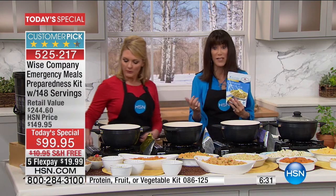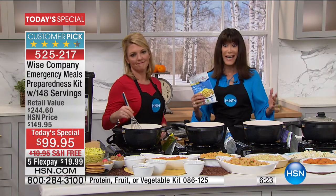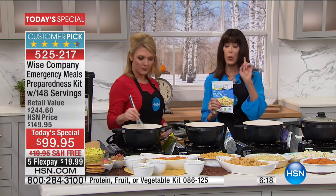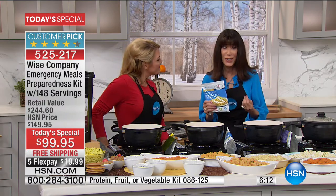If you have been on the fence all day long, watching and thinking should I, shouldn't I - this is one that you shouldn't even think about. Get it home, open up one package, and make one meal. And if you don't agree that the flavor is there, the taste, the consistency - you have 30 days, you have the chance to send it back. But what you're getting here today at HSN is far and away the best value we have ever done.